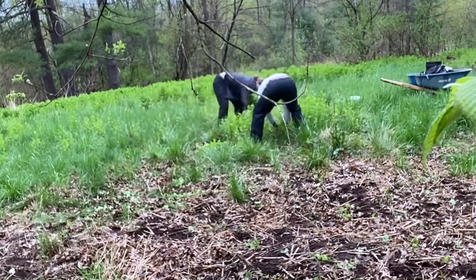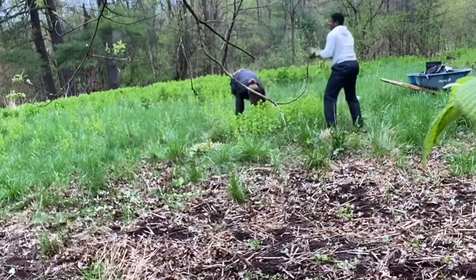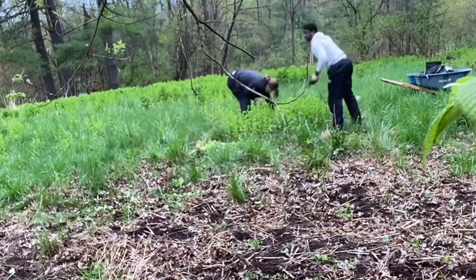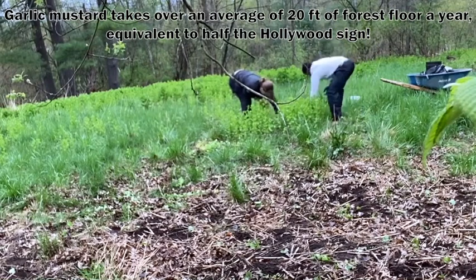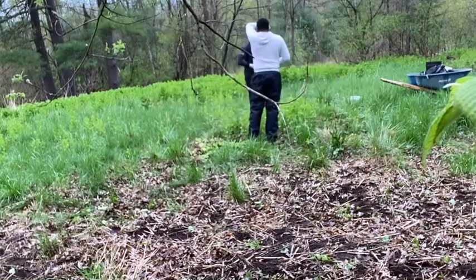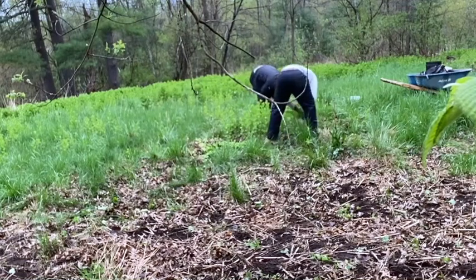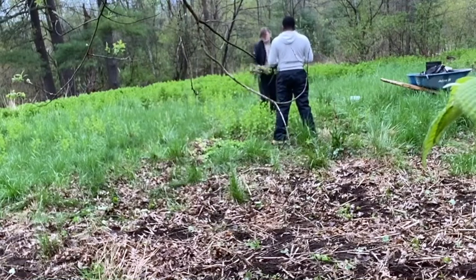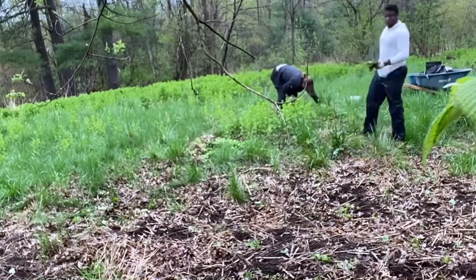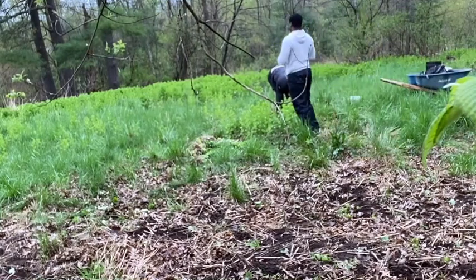Gabe taught us a lot about garlic mustard. It's an invasive plant that belongs to the mustard family and threatens the survival of plants in the area by having really strong seeds that outcompete other plants. It flowers earlier in the spring, so it takes sunlight and nutrients from the soil before other plants can get it. It's a biennial, which means in the first year it grows close to the ground in a rosette, and the second year is when it sprouts and flowers. That's when you want to pick it, so the seeds don't have a chance to make it to the seed bank.